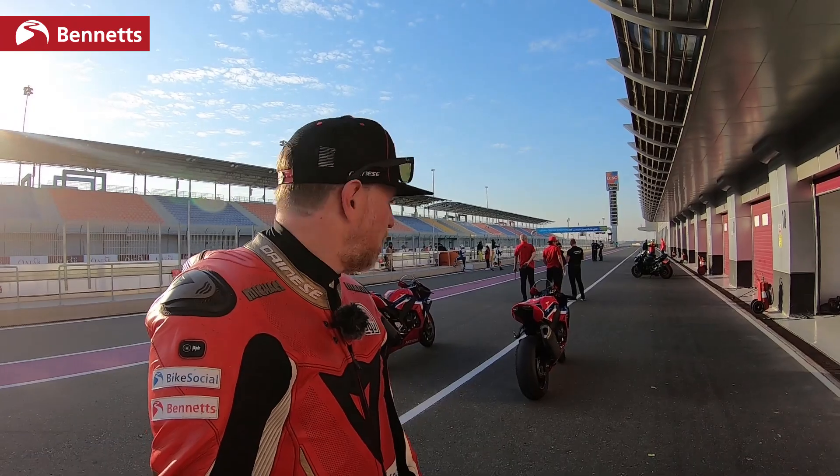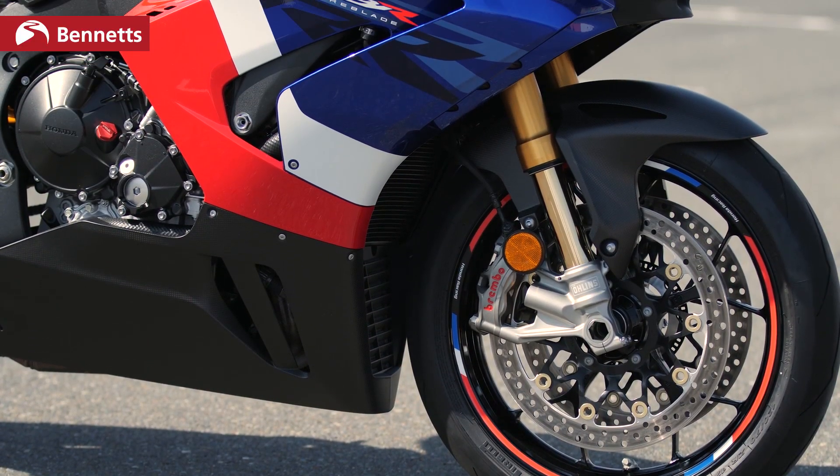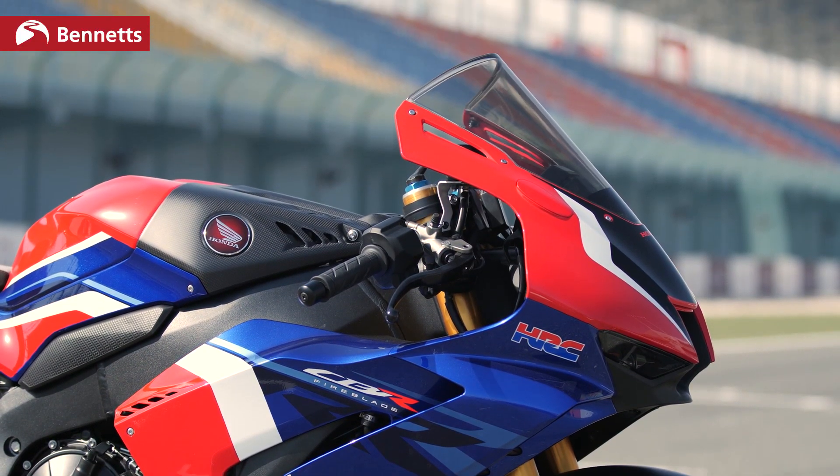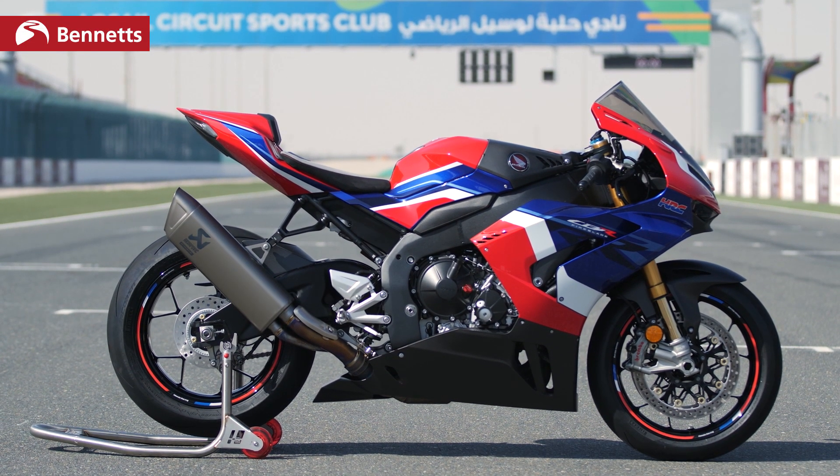So here we are in Pit Lane, the Losail circuit here in Qatar. We've got two rather special motorbikes — well, they're identical. Right behind me over my shoulder it's the 2020 Fireblade, it's the SP model. There are two bikes in the range: there's a standard bike and the SP. Big differences between the two — predominantly the brakes, the quick shift is standard on the SP. The brakes are by Brembo, the suspension is Ohlins all around, and you've got a lightweight lithium-ion battery — those are your big differences between the two models.